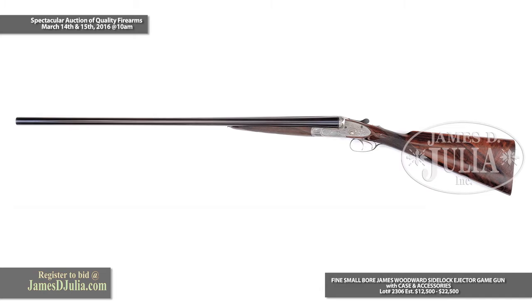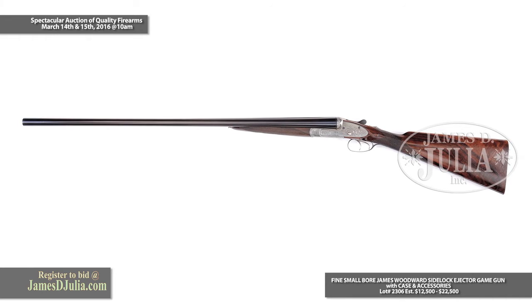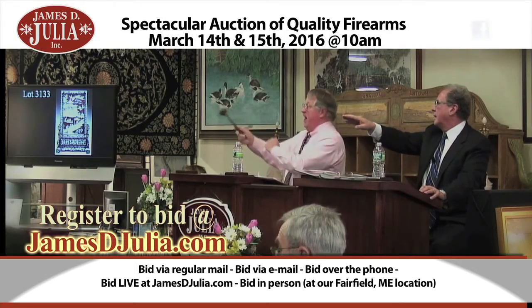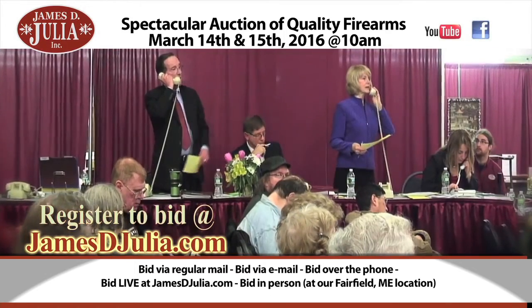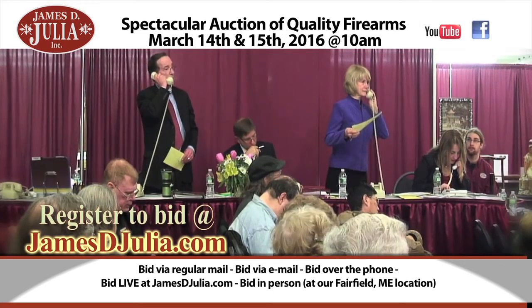A 16-gauge Woodward to be offered — a fantastic gun, a rare find, and one that surely should not be missed. Thank you.